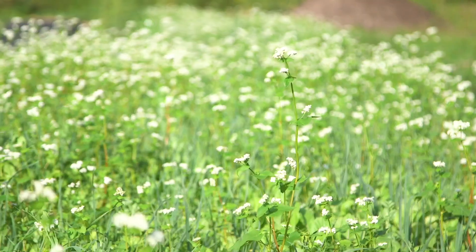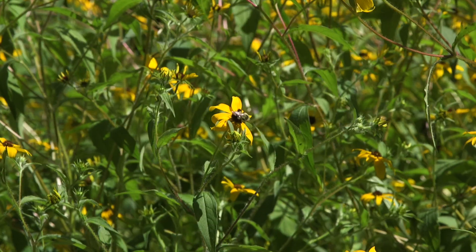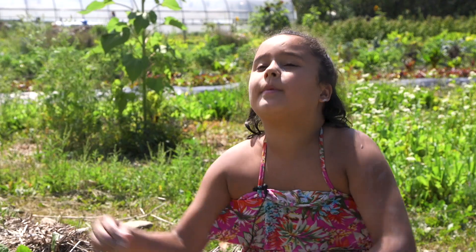One way the farm is bee-friendly is by growing plants that attract bees among the vegetable crops. The more we can help plants grow, the better for the bees and everyone. Bees are also an endangered species. We have to save them. Help the bees!